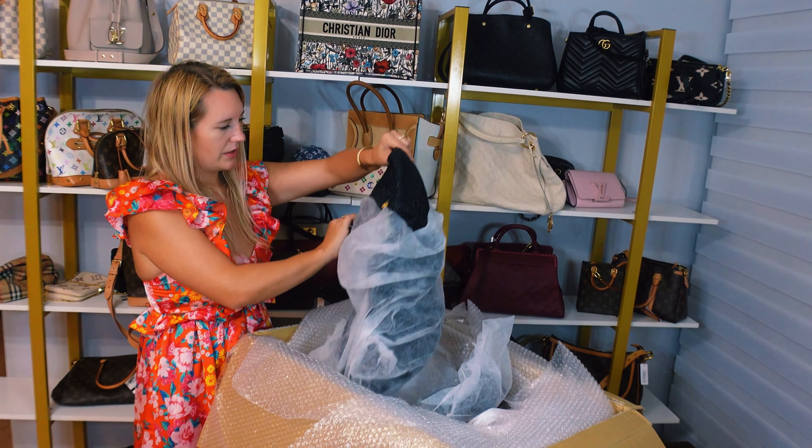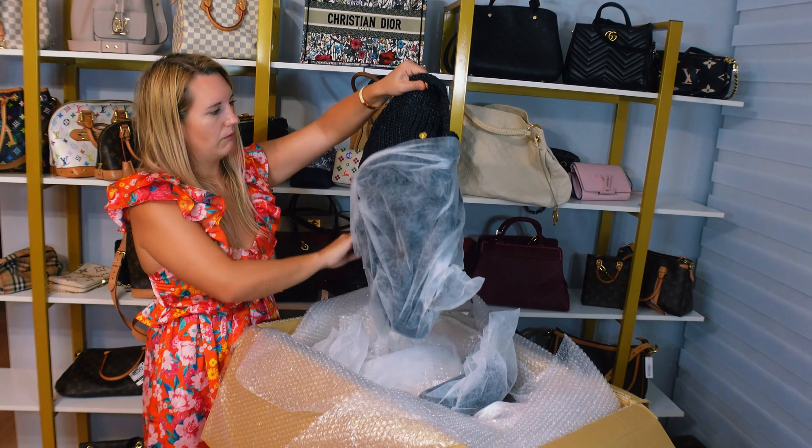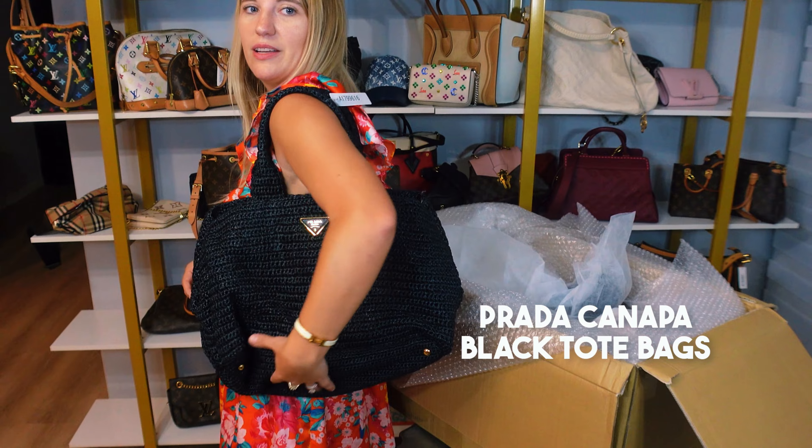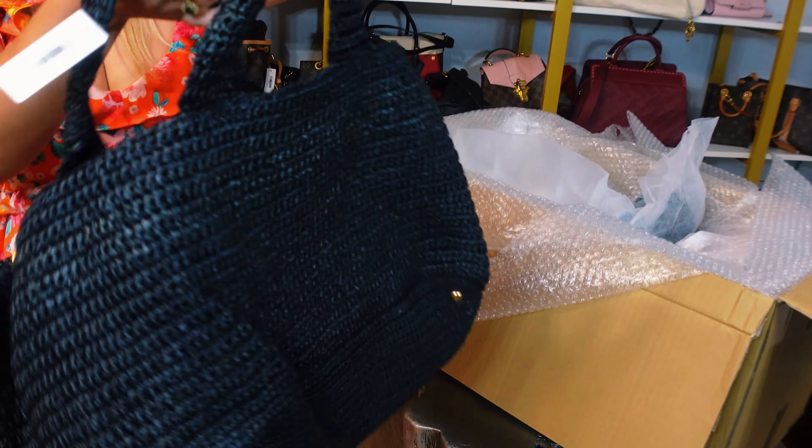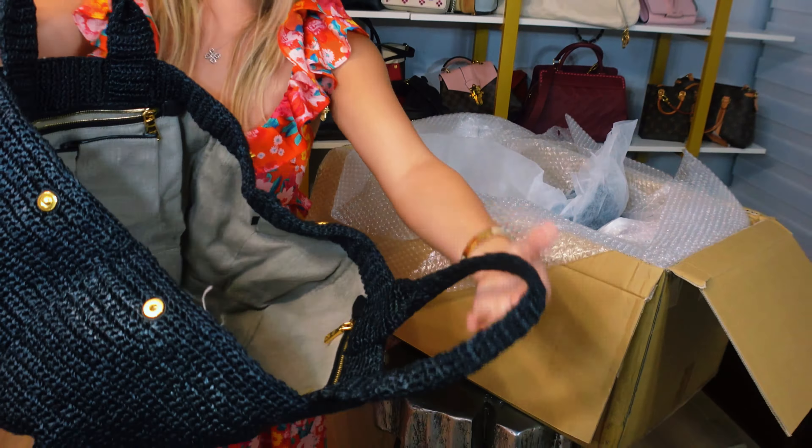This one is bigger than I thought. It just sold the other day. Wow, that is so cool — it's a raffia Prada. At this point I would consider it like a beach bag, or you can of course wear it as a regular day bag. Definitely big. I like it — it's really cute. The inside is linen and it comes with a dust bag. That's a cool piece, but that one's sold, so I'm going to set it aside.